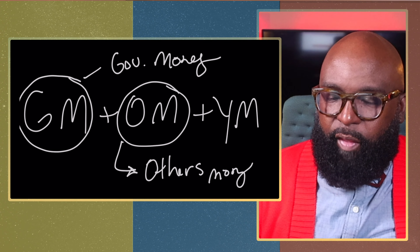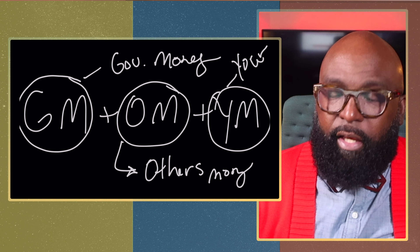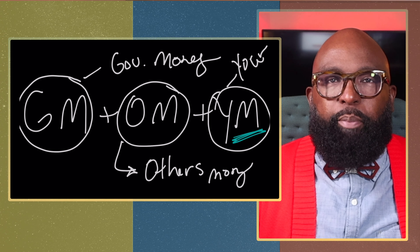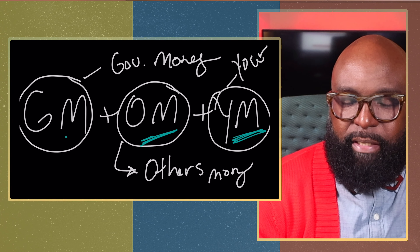Other people's money comes in two forms: scholarships and student loans. One of my bestselling books, Scholarship Seekers Revealed — How to Locate, Land, and Lockdown College Funding — covers that. You'll see a resource down below. The third way is using your money. If you don't have your own money, use other people's money. If you don't have scholarships, take advantage of the government's money, which we access through FAFSA.